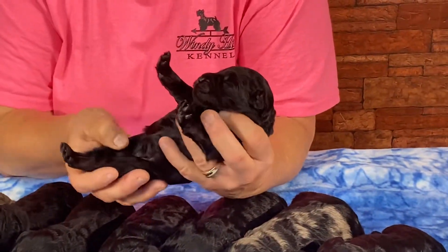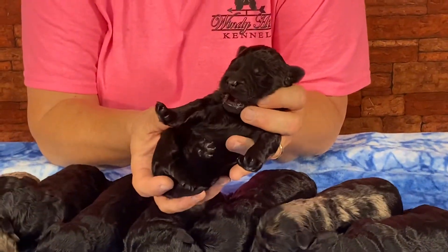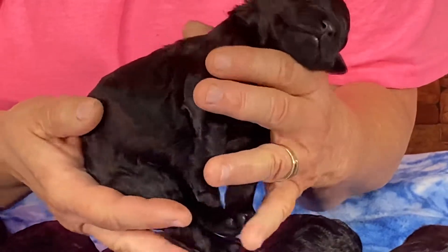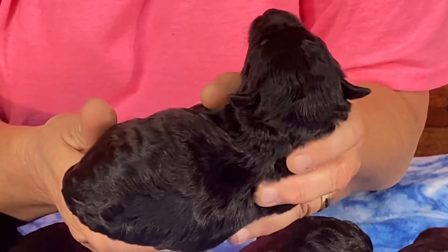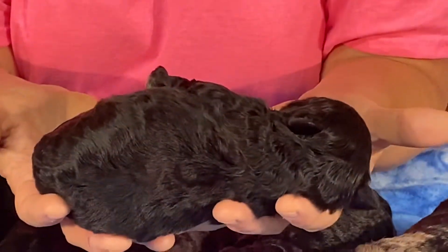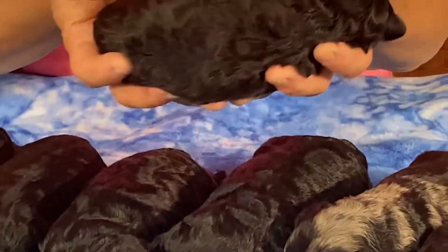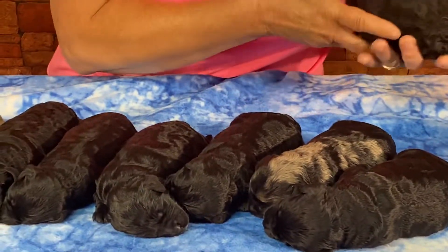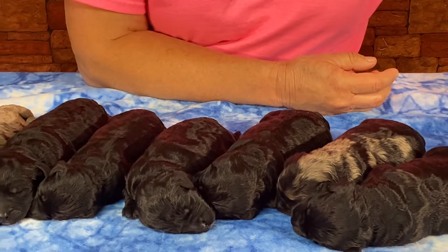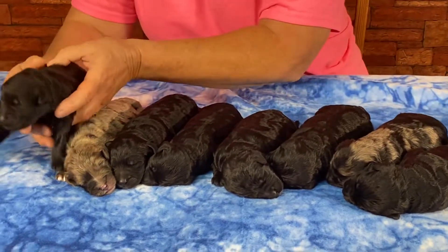This is another male — confirmed boy plumbing. This boy has no white whatsoever — no white anywhere on his body, no white goatee. This little guy is jet black, no other color. As long as they're warm and content, they'll just sleep — that's all they do is eat, sleep, and nurse. He weighs one pound, 3.6 ounces.